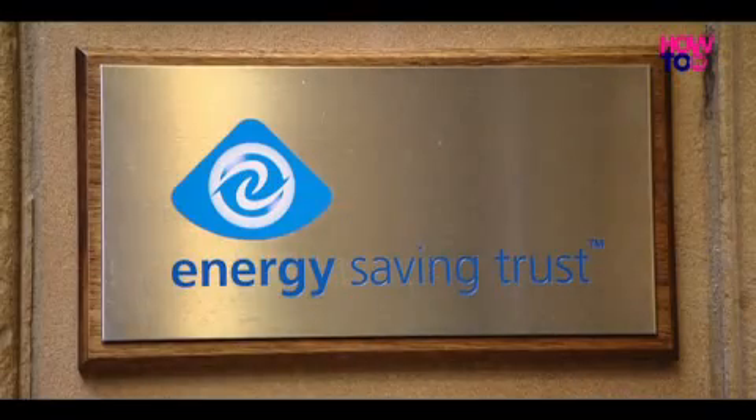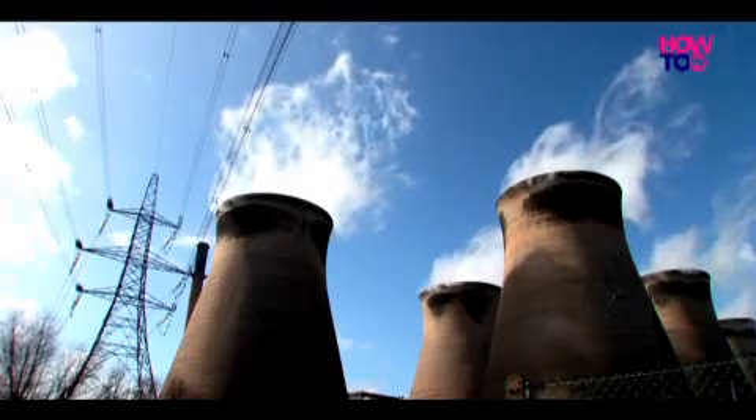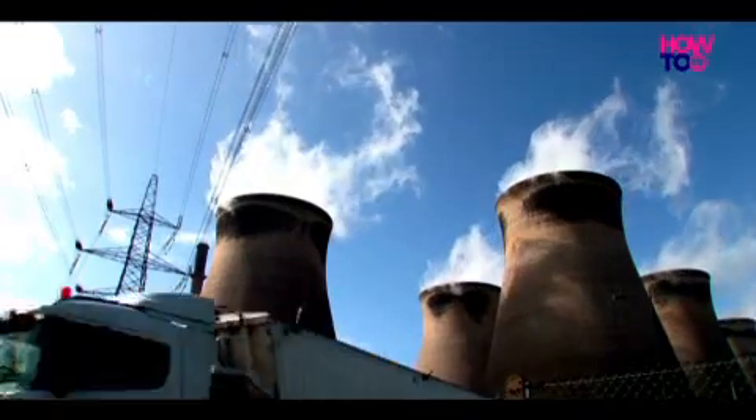I've come to the Energy Saving Trust, a non-profit organisation which exists to reduce the effects of climate change. Matt Colmer, their Housing Development Manager, says there are other important benefits to micro-generation. It gives people confidence in their energy — they will be producing it themselves, very much an independence from the network. Security of supply is very important, and it does to a certain extent insulate yourself against rises in fuel prices in the UK.